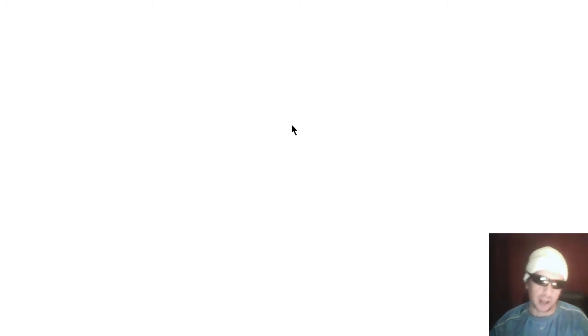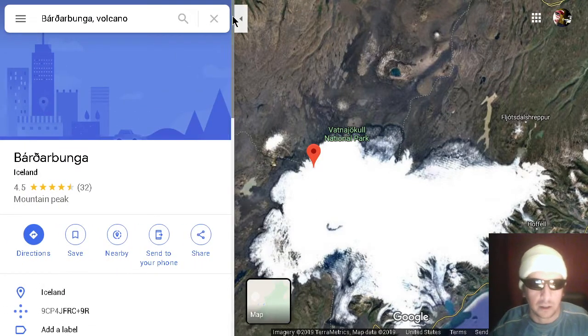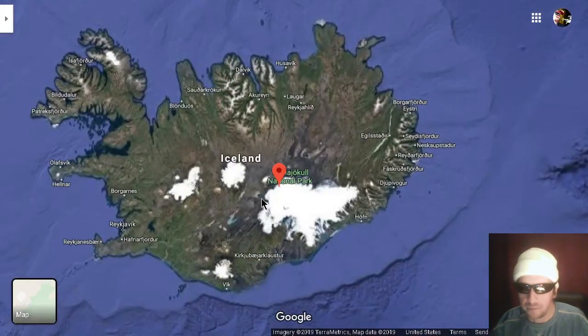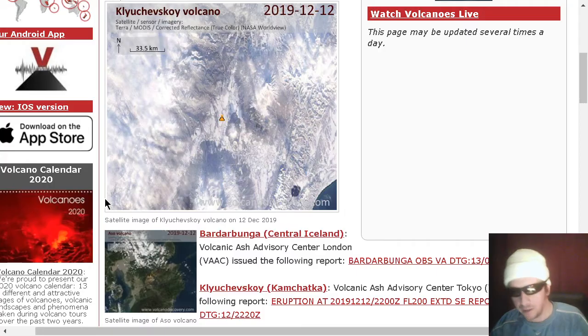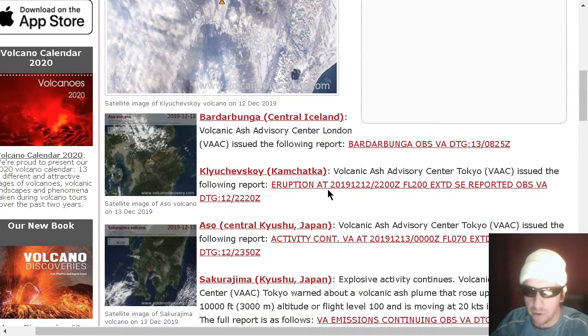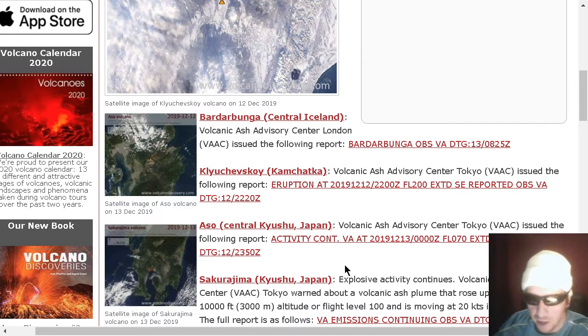We do see another volcano on the list — this one is in Iceland, known as Bardarbunga. That's where it's located on the insanely cool island of Iceland, which is on my bucket list. This one going off — I don't see a flight level, but apparently there's been volcanic ash reported. Also, Klyuchevskoy is back on the list, producing a 20,000-foot ash plume.